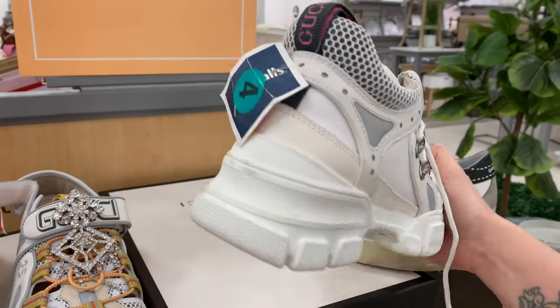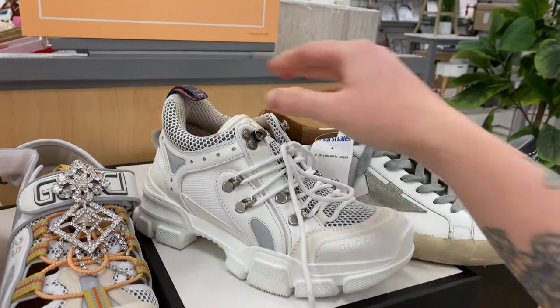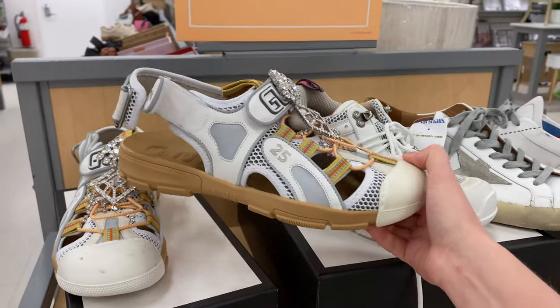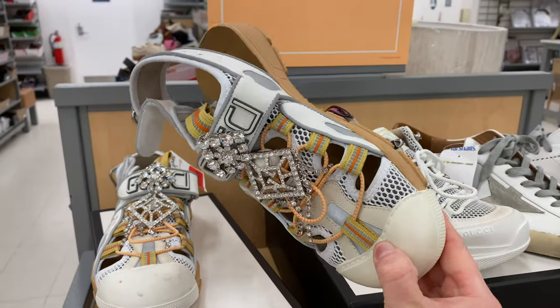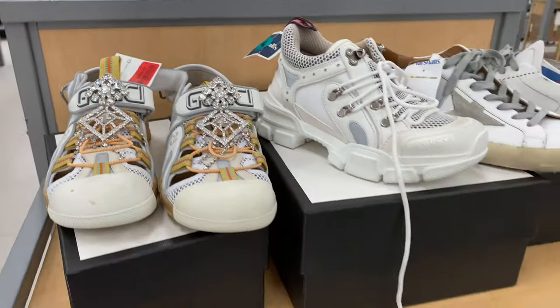And then these tennis shoes were also $429, and the ones right next to them again $429. I mean I guess compared to regular priced Gucci it's a little bit of a deal — I actually don't really know what regular priced Gucci is — but very cool to see.